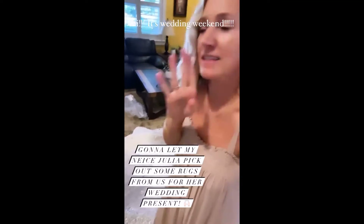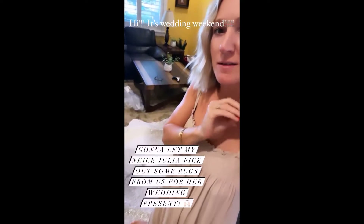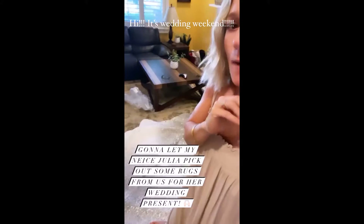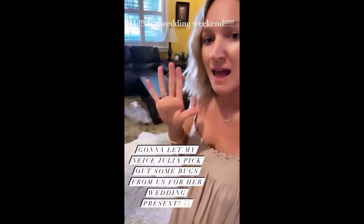It's wedding weekend! I'm at my sister-in-law's house. My niece, who's getting married tomorrow, is still sleeping. But my surprise for her wedding present is I brought over five Leloy rugs, and I'm gonna let her choose.